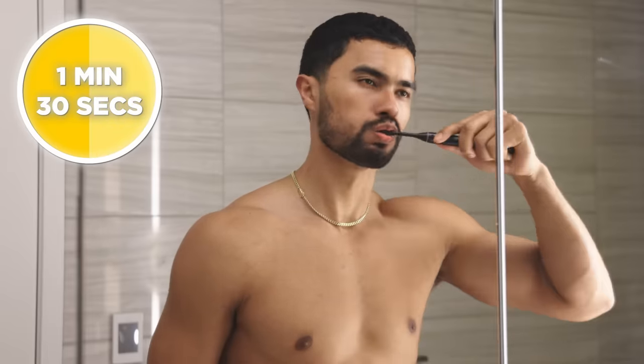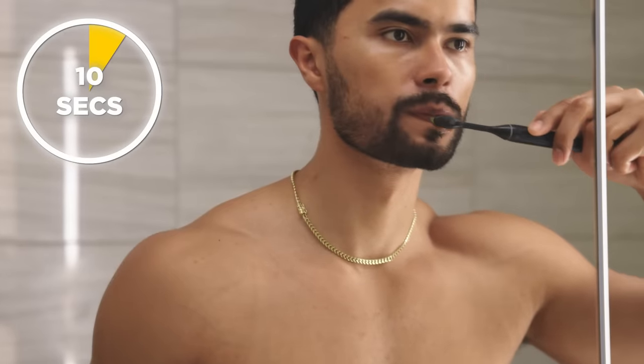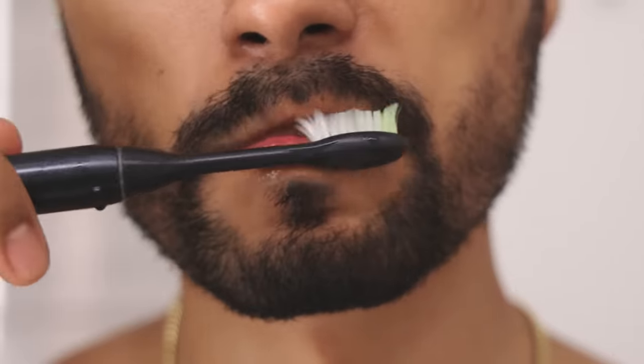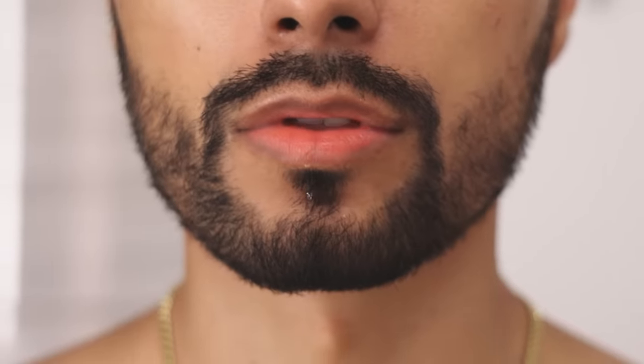Brush your teeth for around a minute and 30 seconds. Then rinse the toothbrush and come back, and exfoliate your lips for 10 seconds. By doing this, you will be exfoliating your lips, which will make them look more plump and also increase the pink color of your lips by rushing blood to that area — increasing the contrast between your lips and your skin.